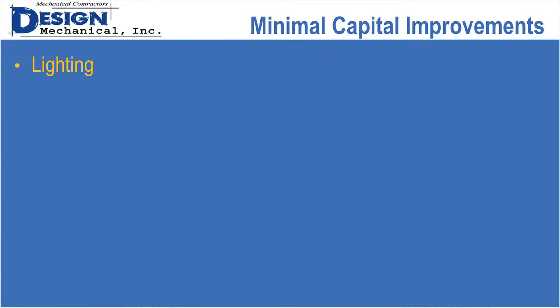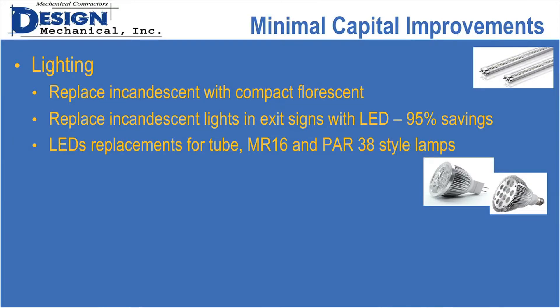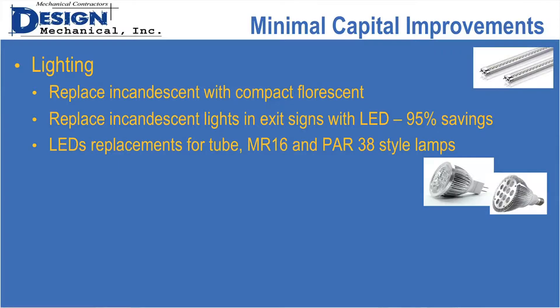For things that do cost a small amount of money — when lamps go out, you can replace incandescent with compact fluorescent, or replace incandescent and exit lights with LEDs: 95% savings on energy used by those. LED replacements are now available for MR16s, Par 38s, and regular T5s or T8s. Remember that lighting is often over-designed by 50 to 60%, so when replacing fixtures, you may not need as many — your cost won't necessarily be a one-to-one replacement.